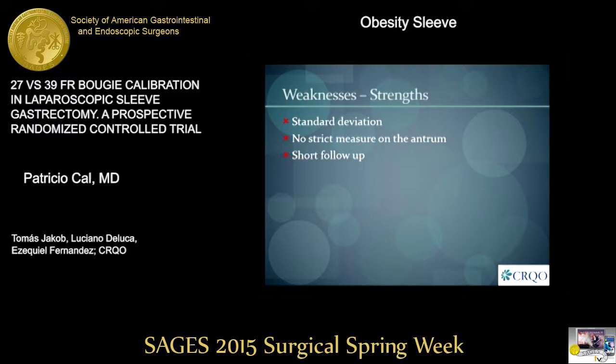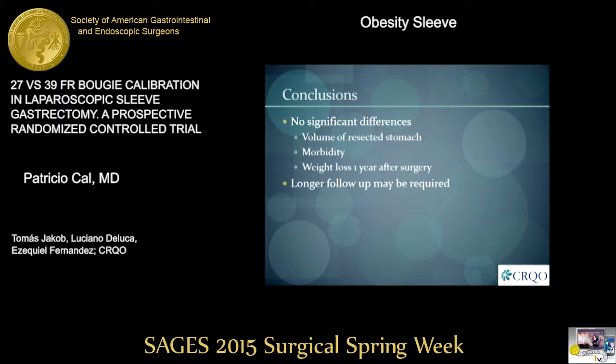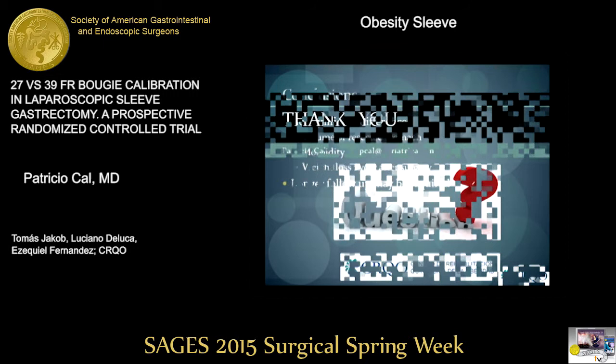We identified three weaknesses in our study. First, the standard deviation for the primary endpoint was a little higher than expected. Second, we did not strictly measure the antrum, as we don't do this in standard practice and decided to control only one surgical variable. Finally, follow-up may be a little too short to assess differences in weight loss — we hope to present our three-year data next year. Nevertheless, it was a randomized controlled trial with a good sample size and good follow-up percentage. We conclude that we saw no significant differences in volume of resected stomach, morbidity, or weight loss one year after surgery with different bougie sizes, and that a longer follow-up is probably required.